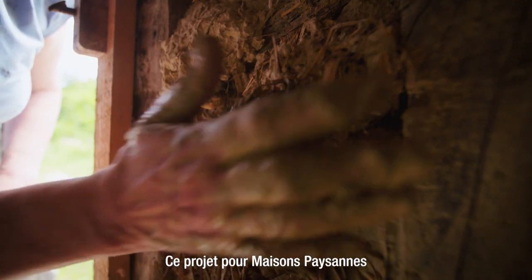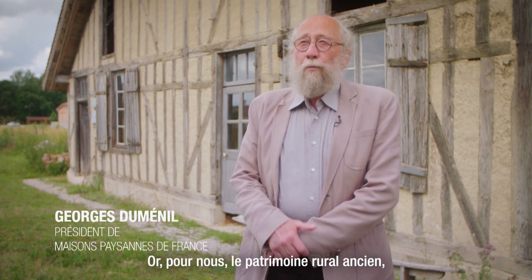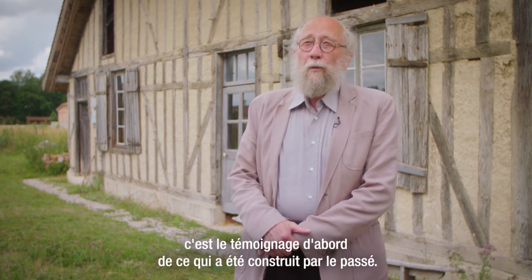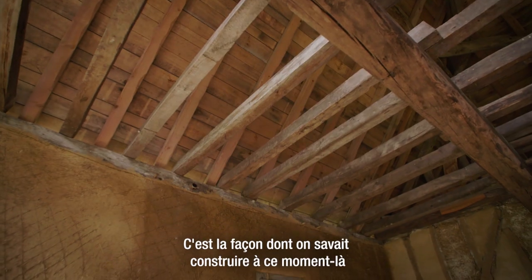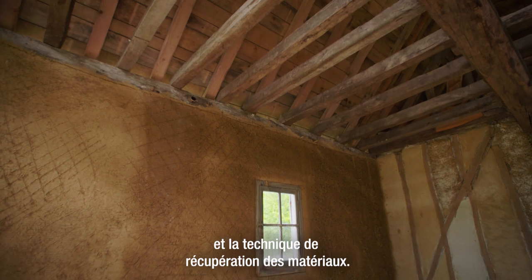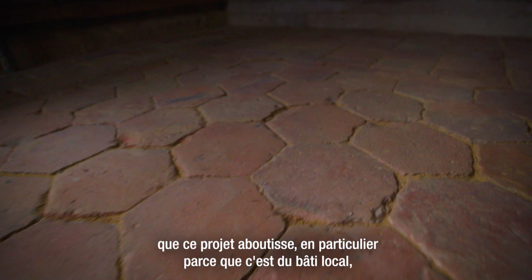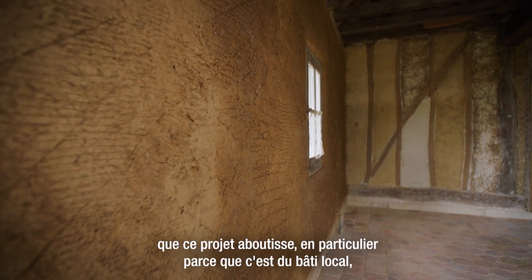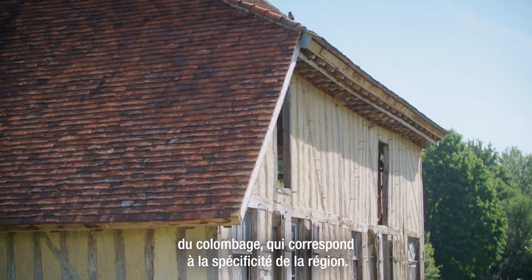Ce projet pour Maison Paysanne est très intéressant puisque c'est la sauvegarde d'un patrimoine rural. Pour nous, le patrimoine rural ancien, c'est le témoignage de ce qui a été construit par le passé, la façon dont on savait construire à ce moment-là et la technique de récupération des matériaux. On a été très heureux que ce projet aboutisse, en particulier parce que c'est du bâti local, du colombage qui correspond à la spécificité de la région.